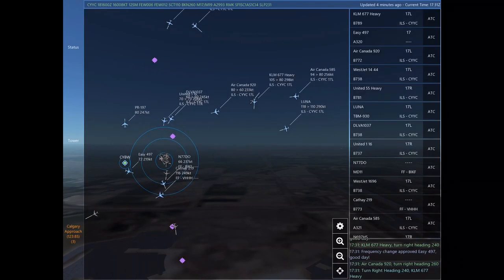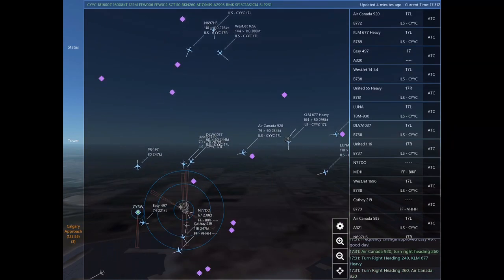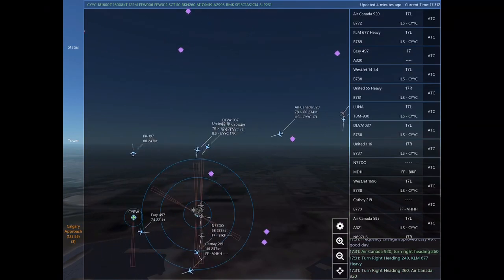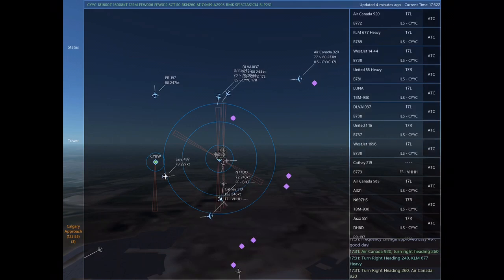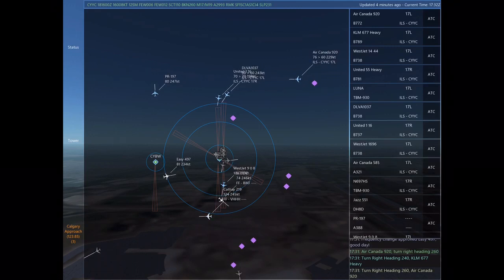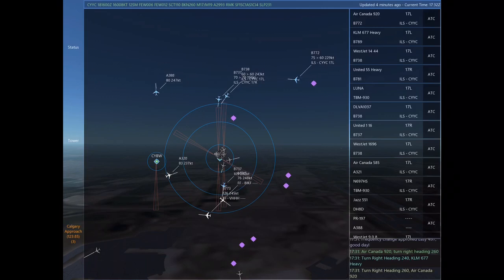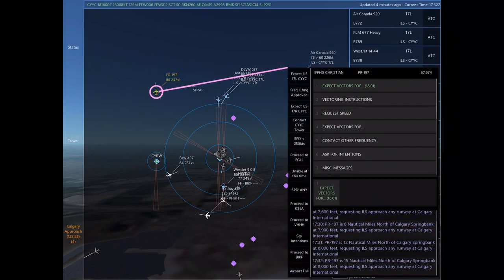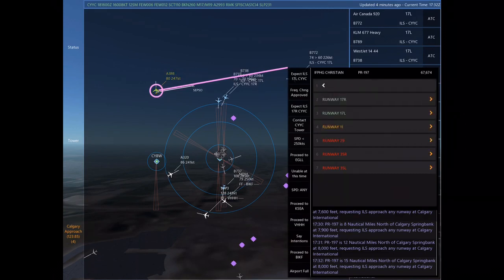United 55 Heavy. WestJet 144, expect vectors for the ILS approach Runway 17 left at Calgary International. Air Canada 920, descend and maintain 6,000. Easy 497, due to heavy traffic, destination airport is not accepting incoming traffic at this time.